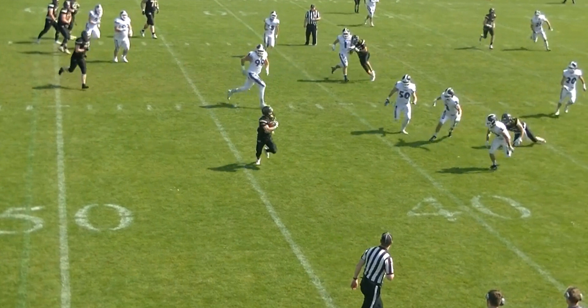But I agree this is borderline, because the receiver — the tight end or whatever he is — his job is actually blocking.